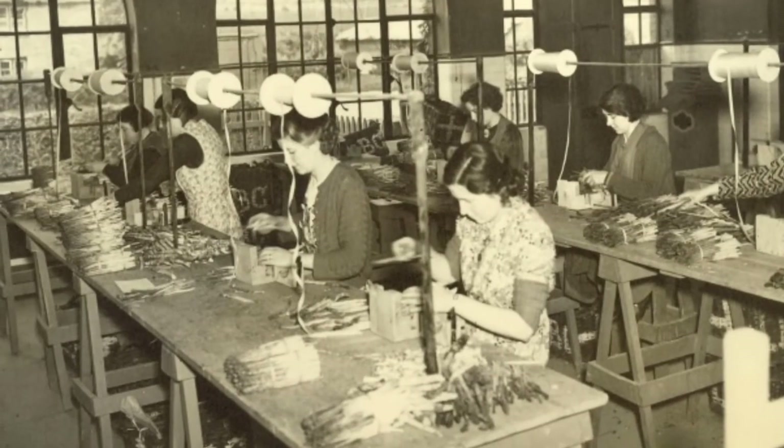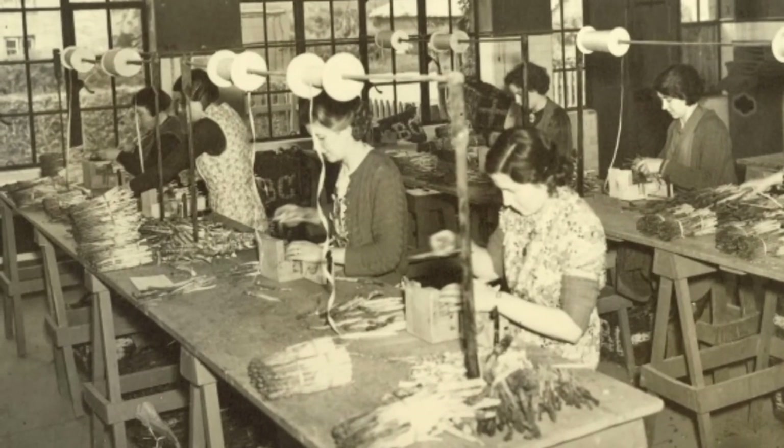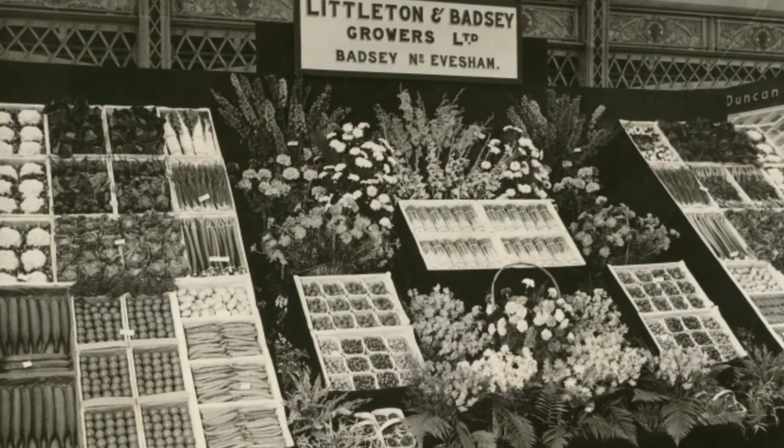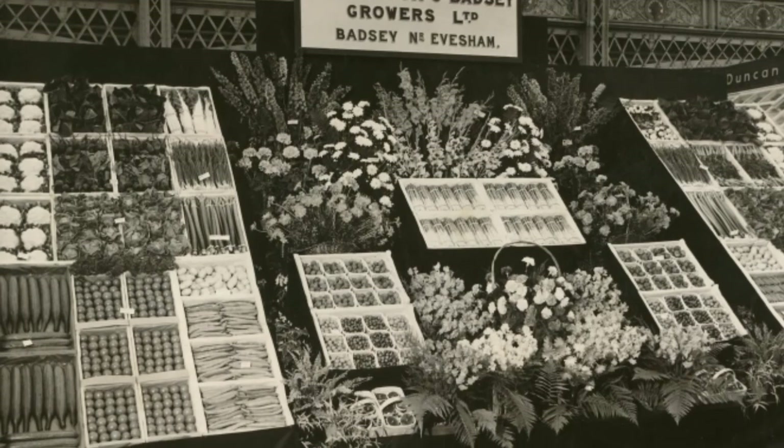You'd chop the ends off to make a nice even end. Very much an art — they looked lovely when they were made. Then when you took them to market, you would display them very carefully, putting them sort of two rounds tip to tip, and build on top in a pyramid shape.